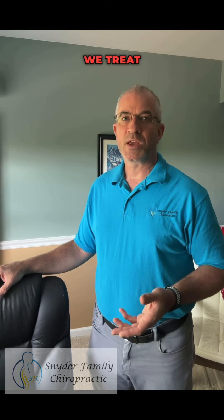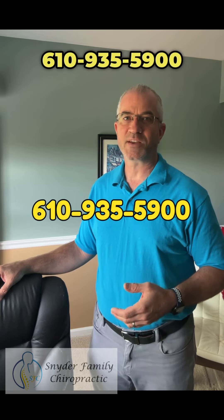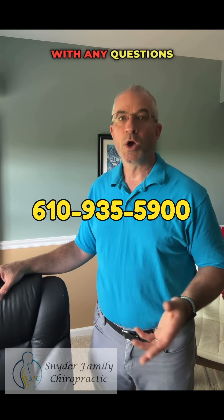We treat plantar fasciitis at our office using joint manipulation, myofascial release, plantar fascial stretching, and orthotics when needed. Call or text our office at 610-935-5900 with any questions or to schedule.